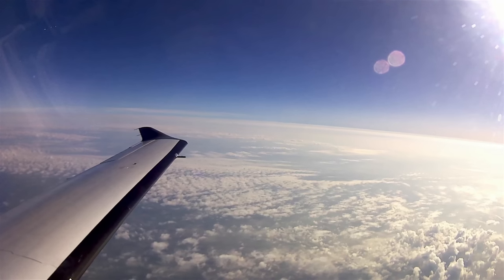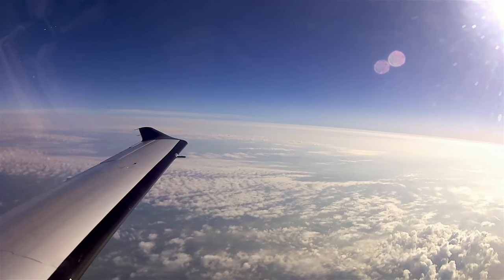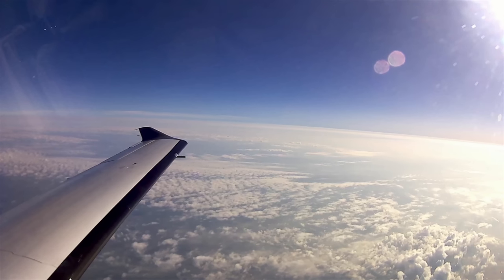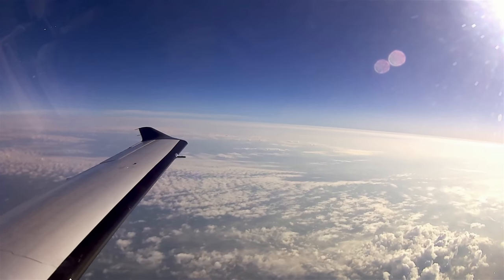Cleveland Center, Pilatus 921 November Golf, flight level 205 climbing 230. November 921 Golf, climb and maintain flight level 250. Maintaining flight level 250, 921 November Golf.